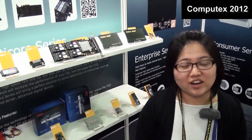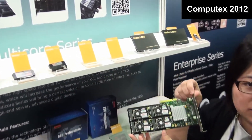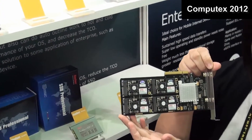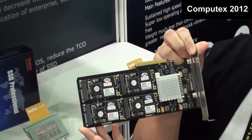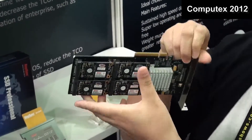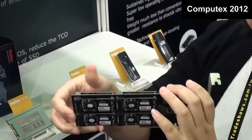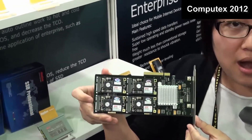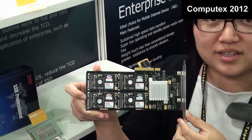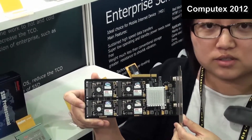I'd like to give you a short introduction about our new products. The first one is a PCI Express card made of nine pieces of mSATA slots. You can find four pieces on the front side and another four pieces on the back side. The capacity can be from 32GB up to 2TB, and the controller is SandForce.